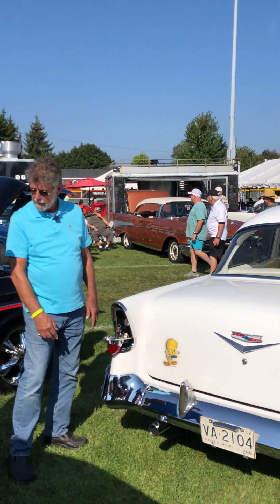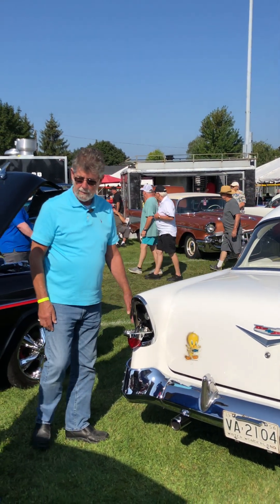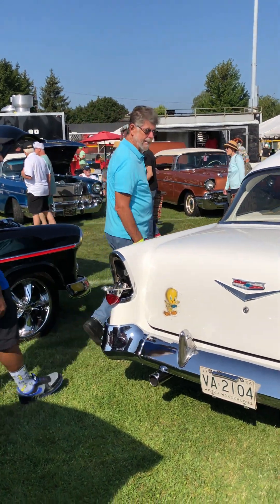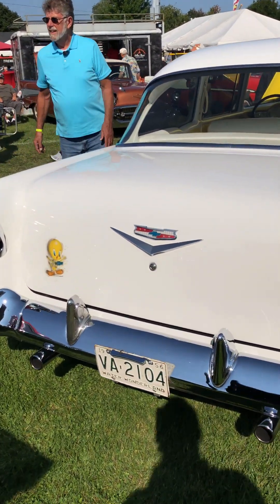I always leave my taillight down because it was working on the 56. How many people will say 'your taillight's broken'? No, let me tell you — it's not broken, it's functional.